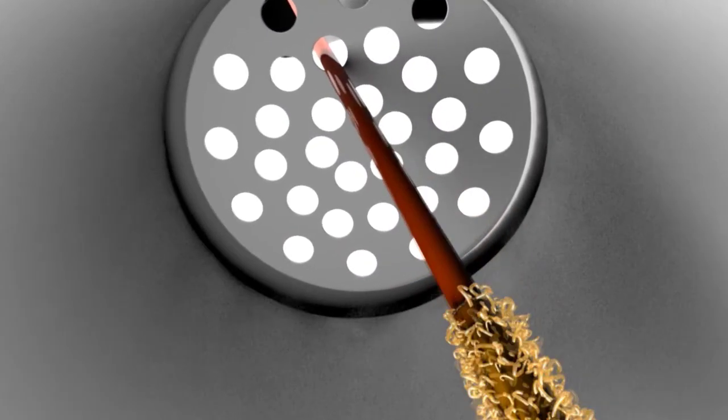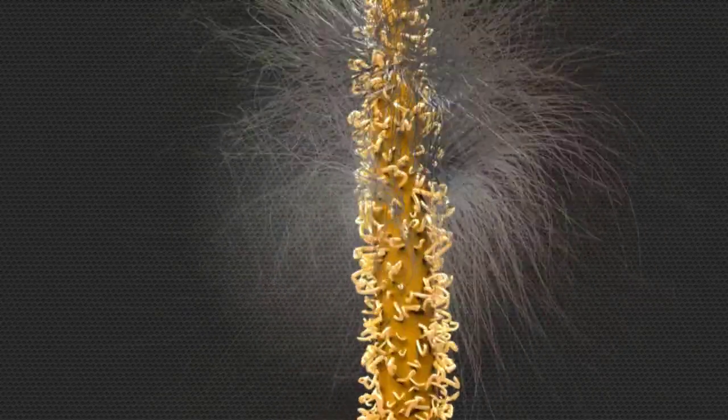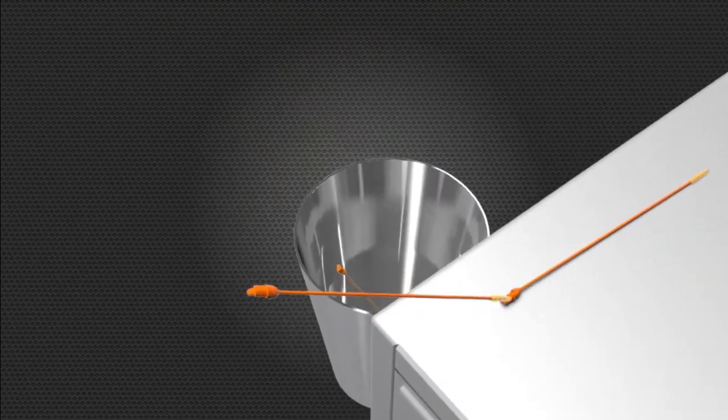Its usage method is very easy. Simply insert the wand, rotate the handle, and remove the clog. After unclogging, toss the wand in the trash and replace it with a refill for hassle-free convenience.